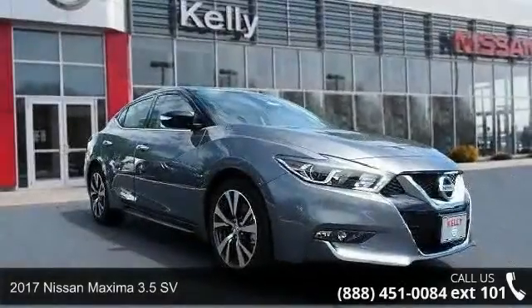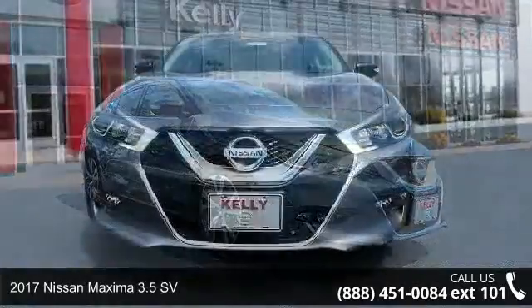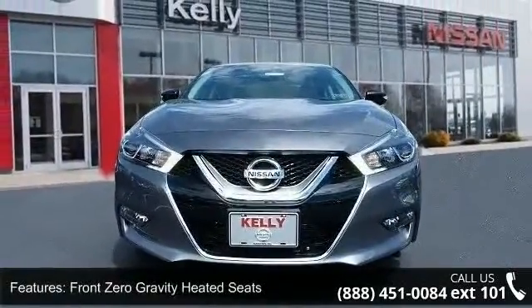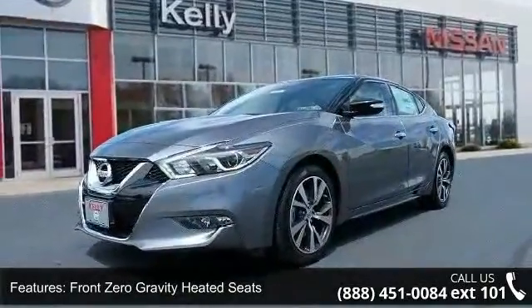Imagine yourself in this 2017 Nissan Maxima. If you are looking for an automobile with great features, look no further. This vehicle comes with a reliable 6-cylinder engine connected to a smooth shifting automatic transmission.